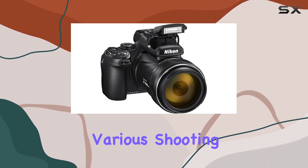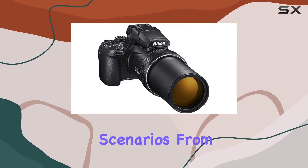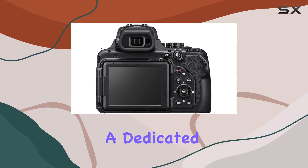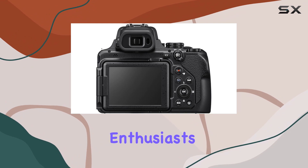The camera boasts various shooting modes tailored for different scenarios, from sunsets to capturing vibrant birds in bird mode. And yes, there's a dedicated moon mode for our lunar photography enthusiasts.